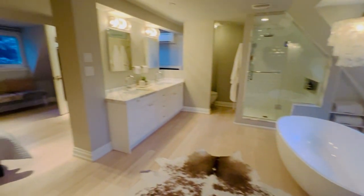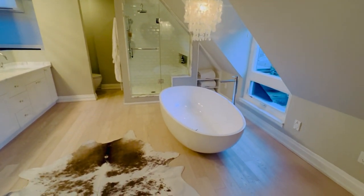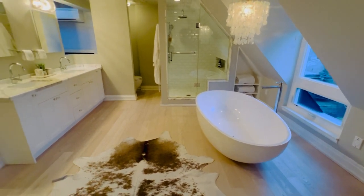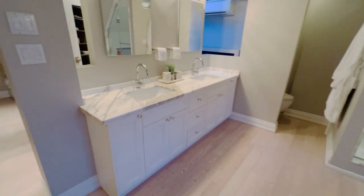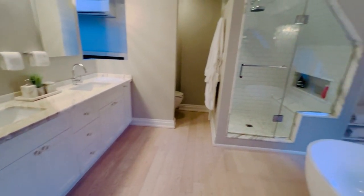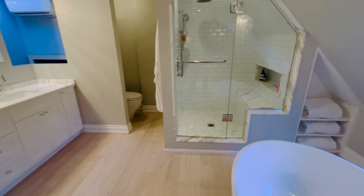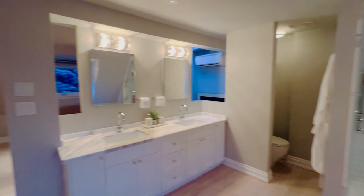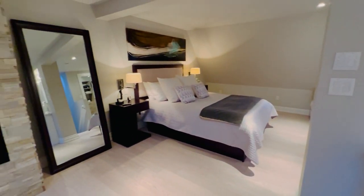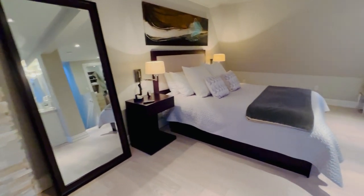And a humongous five-piece en suite with this beautiful freestanding soaker tub, double vanities, marble accents, and a walk-in shower with multiple shower heads and a little bench — everything. Really top of the line from top to bottom. So check it out at lovelytorontohomes.com for all the details. And of course, come and see it in person.